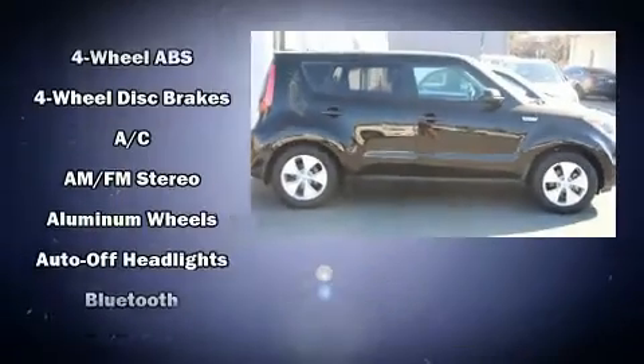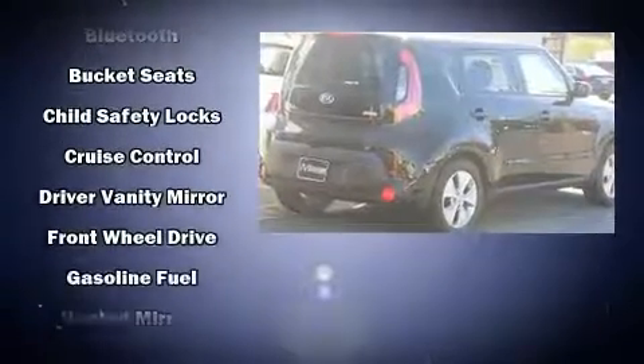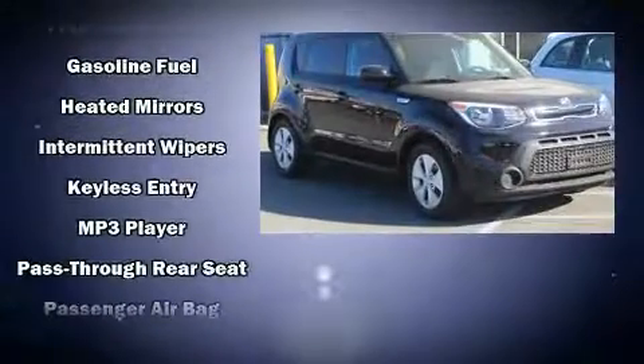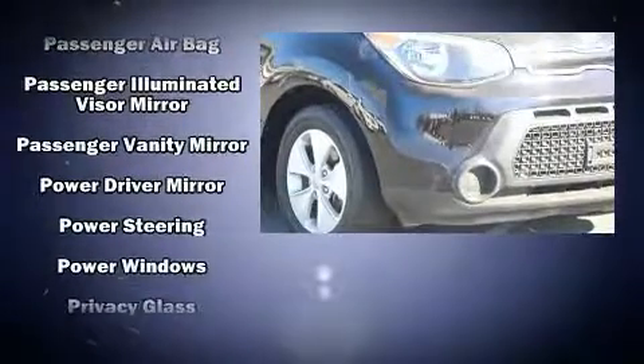Kia infused the interior with top-shelf amenities such as an outside temperature display, remote keyless entry, and one-touch window functionality. Storage solutions are integrated throughout the interior, demonstrating thoughtful attention to detail.